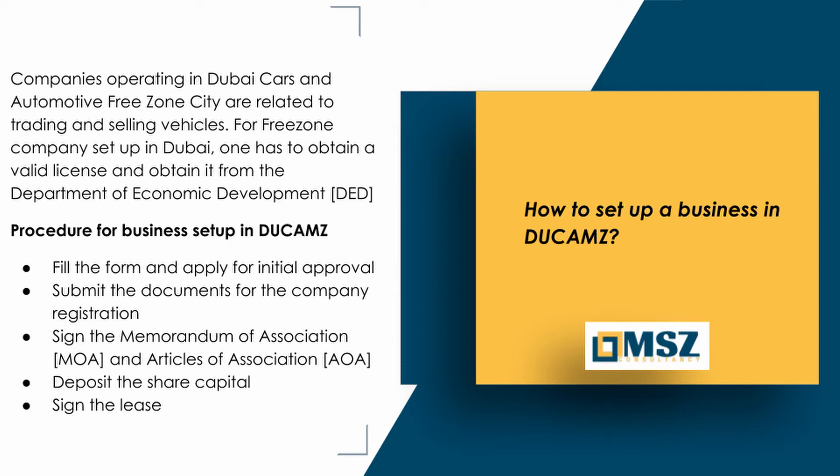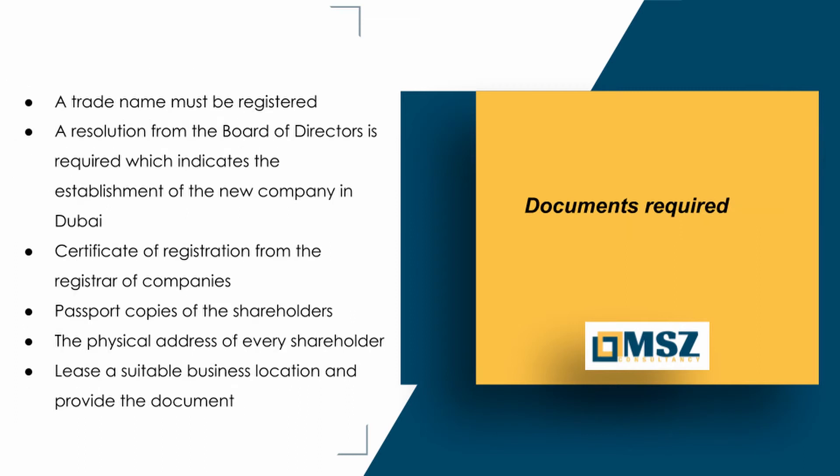Procedure for business setup in Dukhams: Fill the form and apply for initial approval. Submit the documents for company registration. Sign the Memorandum of Association (MOA) and Articles of Association (AOA). Deposit the share capital. Sign the lease.